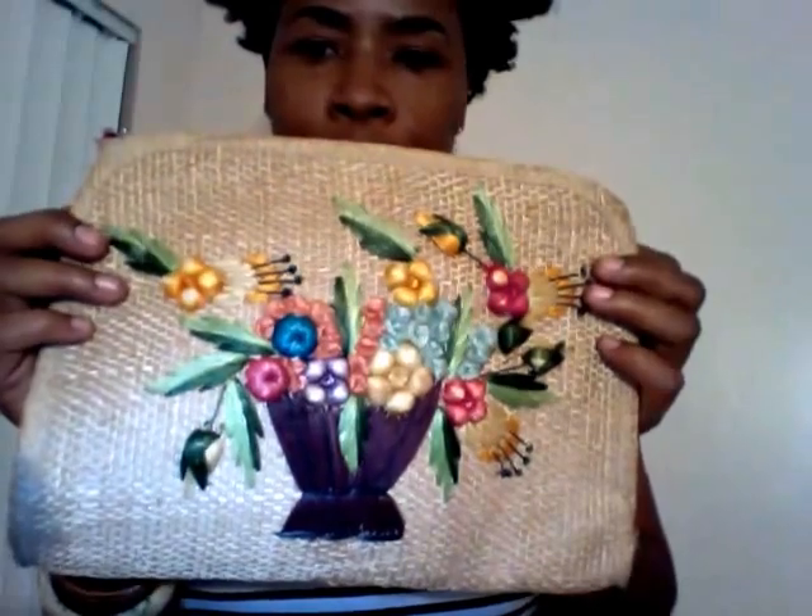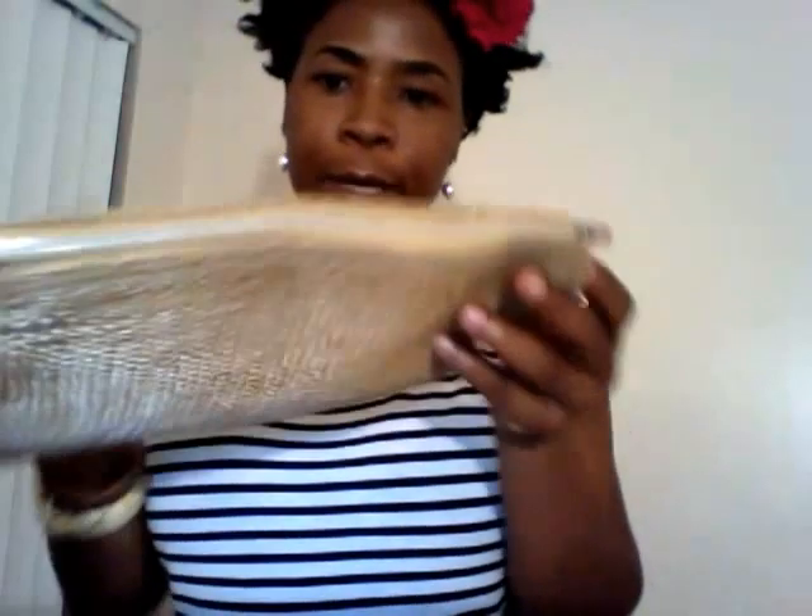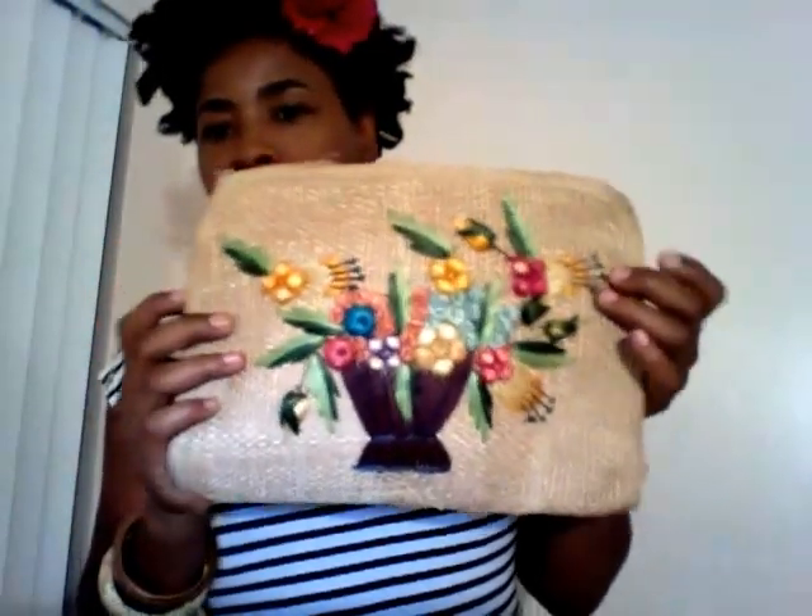My next find is this straw clutch. I love the floral detail on the front. The zipper — eventually I will have to replace the zipper, but for now I can use this purse whenever I choose. This was 50 cents and it was from the thrift store St. Vincent de Paul.